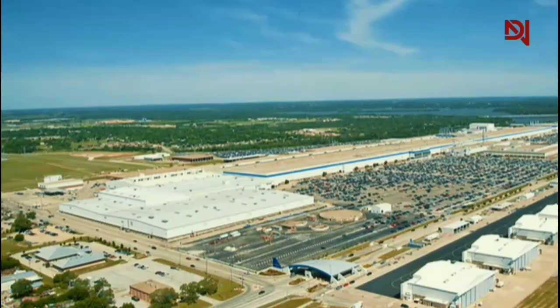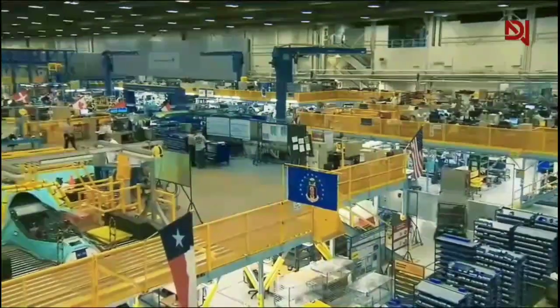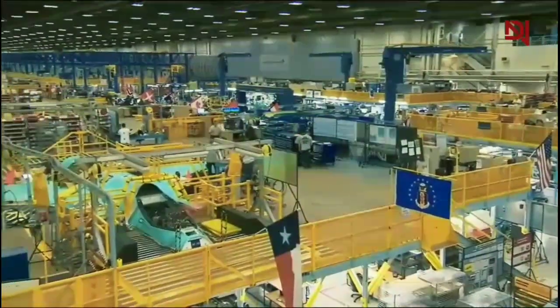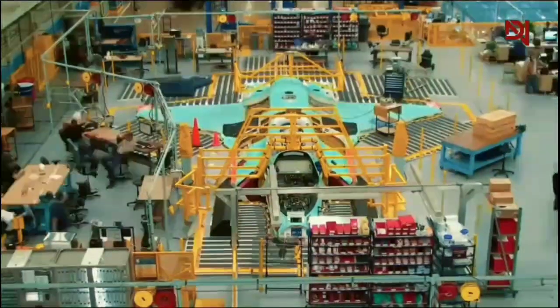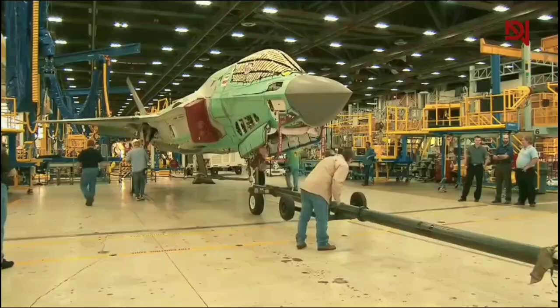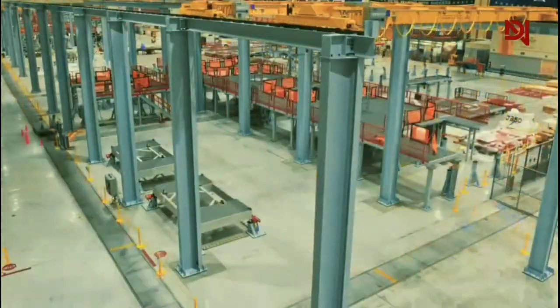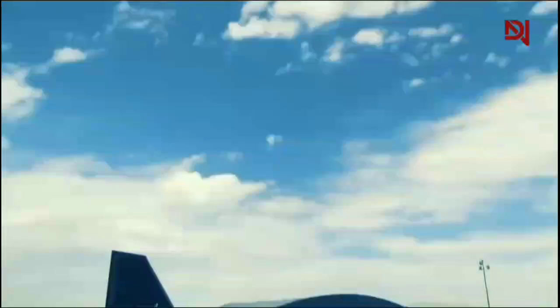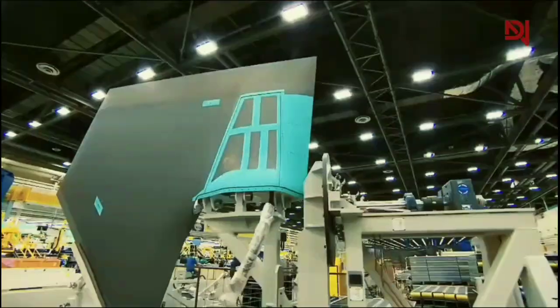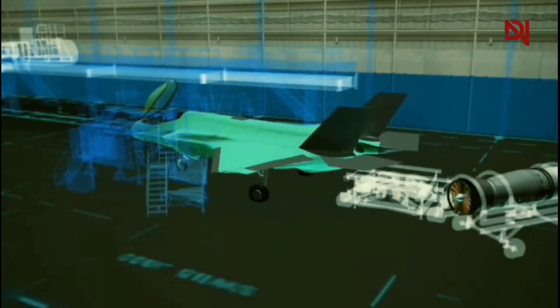The F-35's stealth coating is a marvel of modern engineering. It consists of radar-absorbent materials that effectively trap incoming radar waves rather than reflecting them. The application of this coating is a precise and complex process, requiring specialized techniques to ensure uniform coverage and maximum effectiveness. The aircraft's design also incorporates the shape of the fuselage and internal placement of weapons, which help maintain its stealthy characteristics even when fully armed.